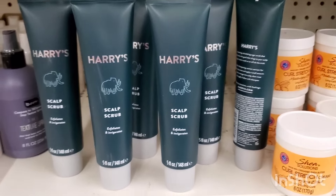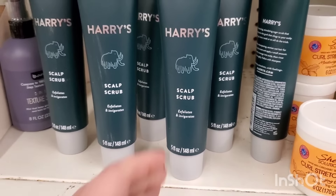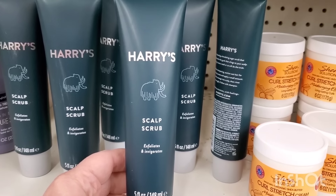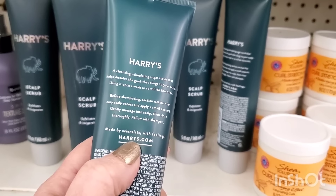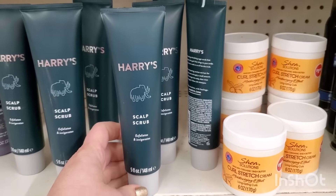This is an awesome product — it's by Harry's, which is not a Dollar Tree brand. It retails for way more than $1.25. It's a scalp scrub that exfoliates and invigorates, five fluid ounces, and it says 'Made by scientists with feelings' at harrys.com. So cool for a buck and a quarter.